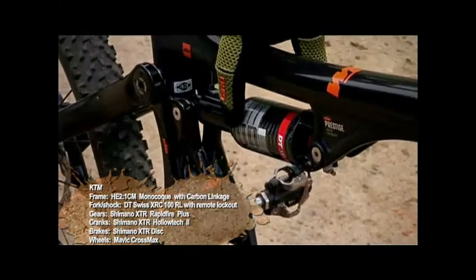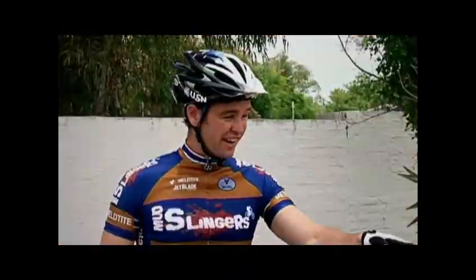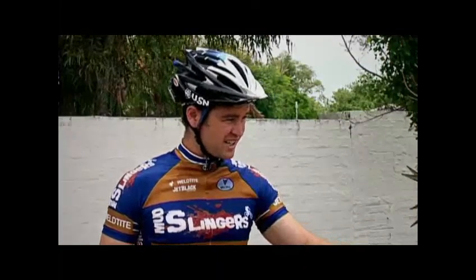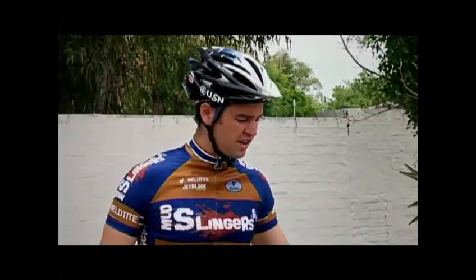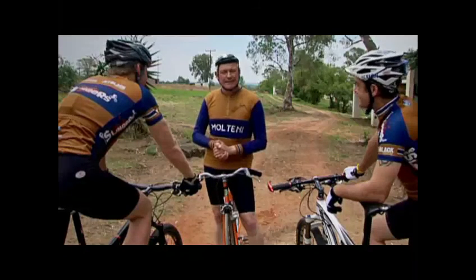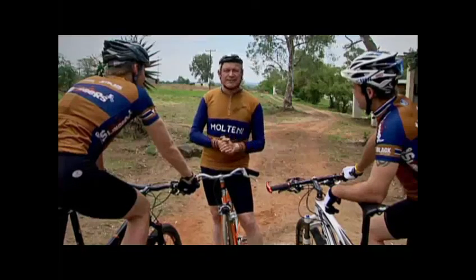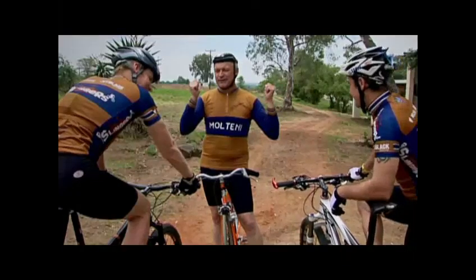We've got a DT Swiss rear carbon shock, and to top it all off, we've got some DT Swiss carbon wheels. Even the seat rails on that bike are carbon. I don't think you could put more carbon on there. In the orange corner: cycling journalist, professor, bike doctor Neil Gardner on an all-carbon-fiber-equipped KTM. In the white corner: daredevil, madman Dylan Victor rides the Scott. Off you go, gentlemen.